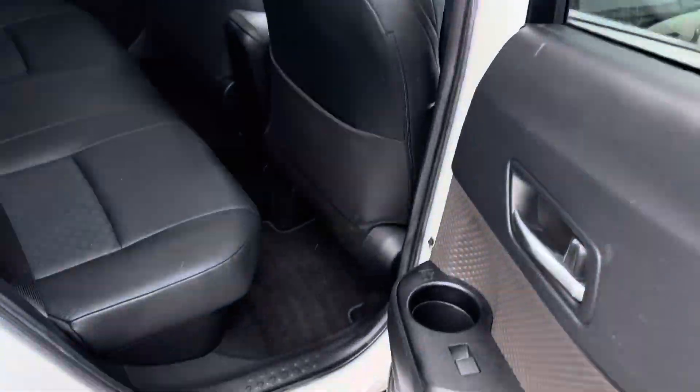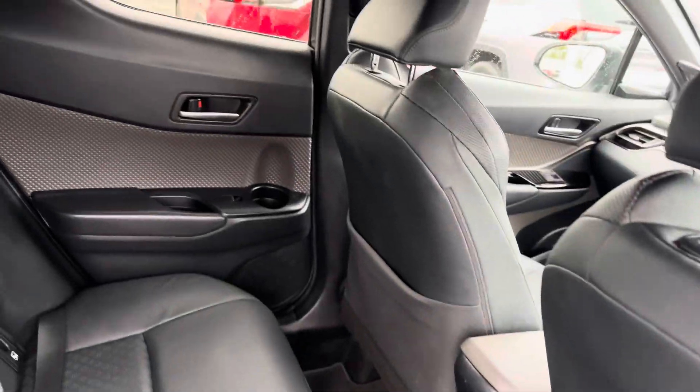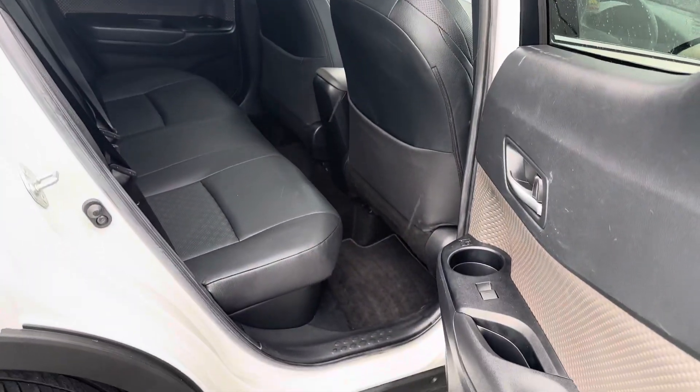In the rear, there is ample leg room and headroom. We also have ISOFIX child seat anchor points and again full black leather seats.